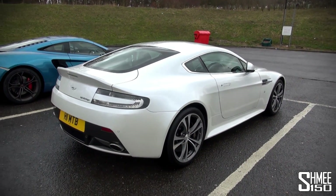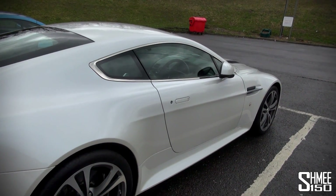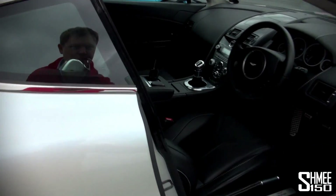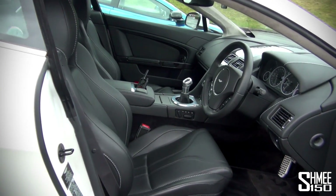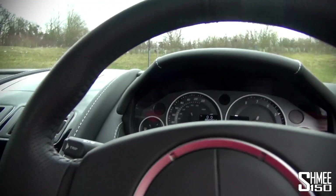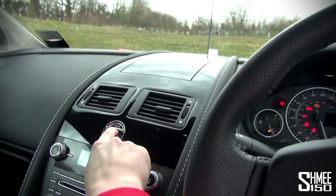The V12 Vantage is in Morning Frost White. Aston's have very nice crystal keys, which is fairly pricey but very nice. The interior is very nicely finished — lots of leather, white stitching — and I love the V12 Vantage door plaques as you're getting in. So we'll just hop in now and fire up the V12 — you slot the key in there.